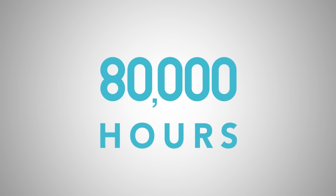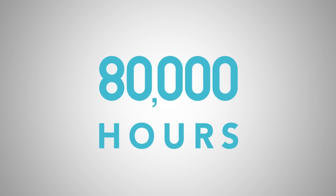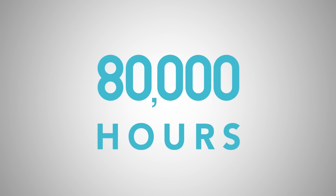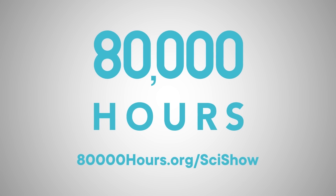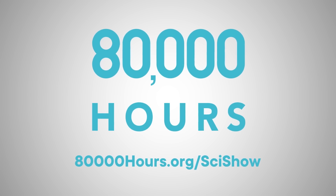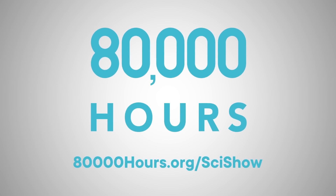This episode is sponsored by 80,000 Hours. 80,000 Hours is a nonprofit that aims to help people have a positive impact with their career. Head to 80,000Hours.org to start planning a career that can help solve one of the world's most pressing problems.